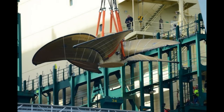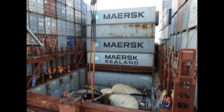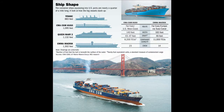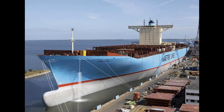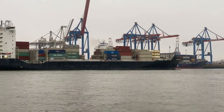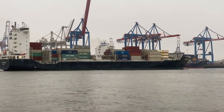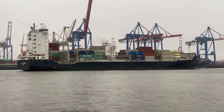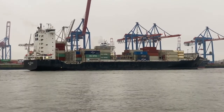This massive engine turns the world's biggest propeller — the biggest propeller in the world — which powers one of the biggest container ships in the world, the Emma Mærsk, with a max speed of 27 knots.